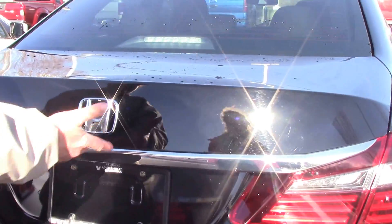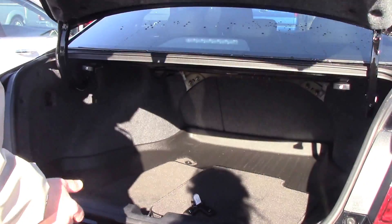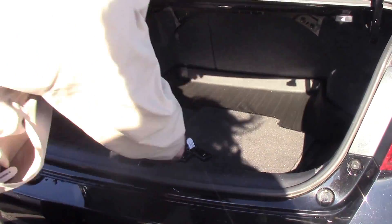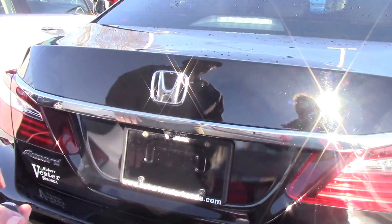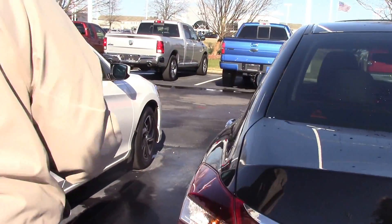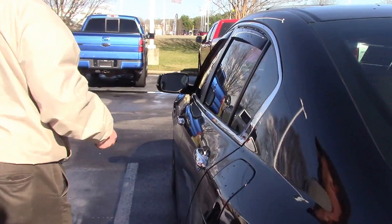I forgot the keys in the car, but it won't lock. It will automatically unlock — there's no way possible to lock these keys in the car. Again, it's got the automatic start where you can start it from the remote control.